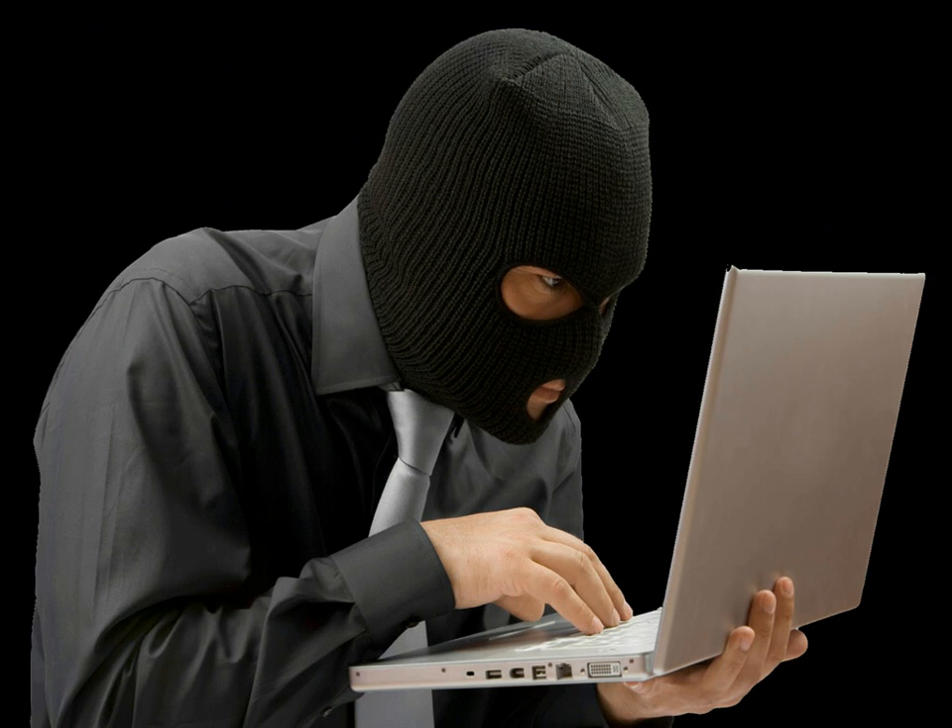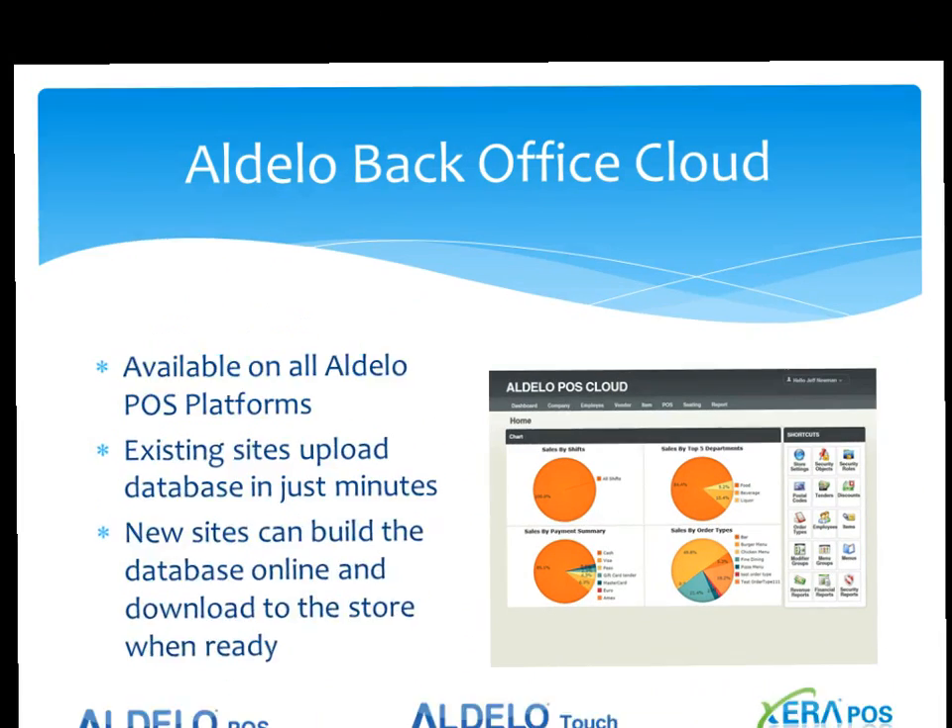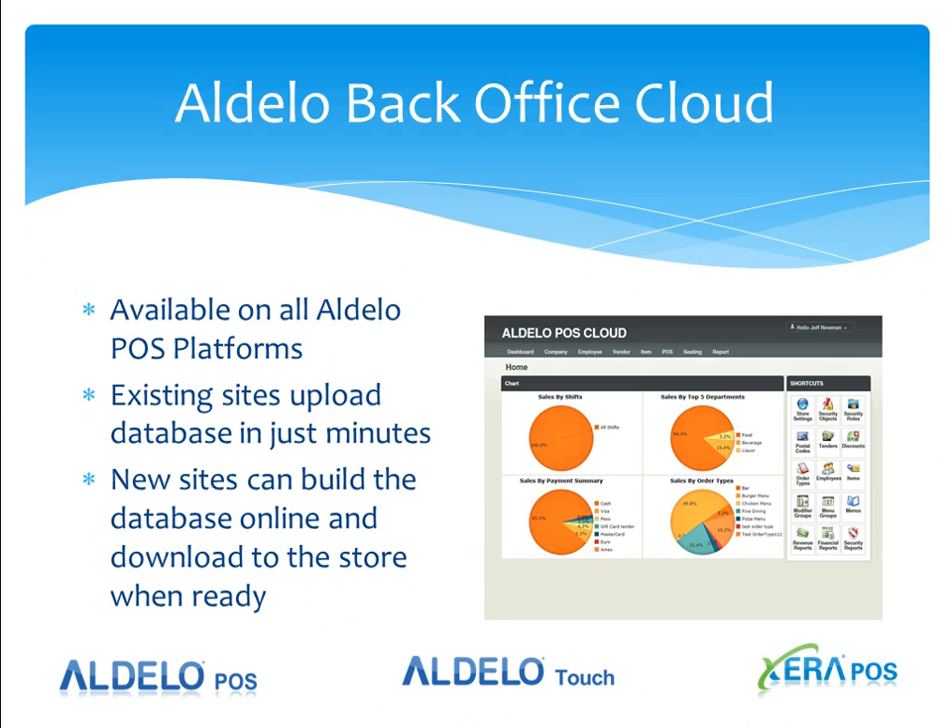With Adelo Backoffice Cloud, your data is safe and secure, away from anyone trying to steal it. Adelo Backoffice Cloud is available on all Adelo POS platforms — whether it's Adelo POS, Adelo Touch, or Xero POS. For existing sites, we load a sync tool onto your terminal or server that uploads data to the cloud in just a few minutes. If you're a new site, you'll want to build your new database on the POS cloud, install the terminals at the store location, and then sync from the cloud to the store — again taking only a few minutes to get your store up and operational.